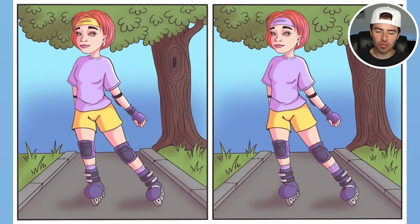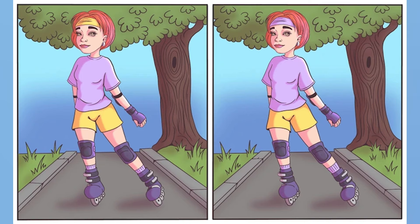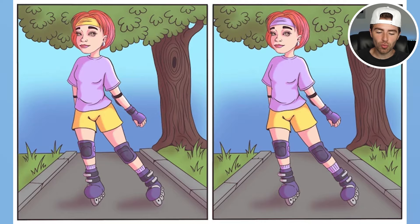We've got an image on the left and an image on the right. These images are identical but there are some differences. Are you able to spot them? Comment down below how many differences you can find. There are actually five differences: the headband, the skates, the socks, the grass, and the hole in the tree.